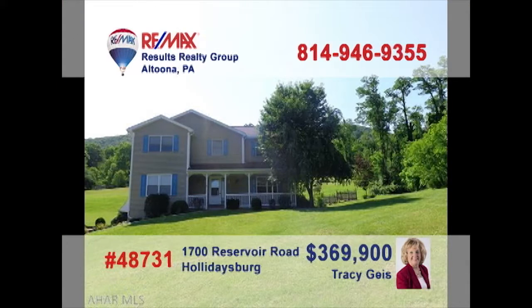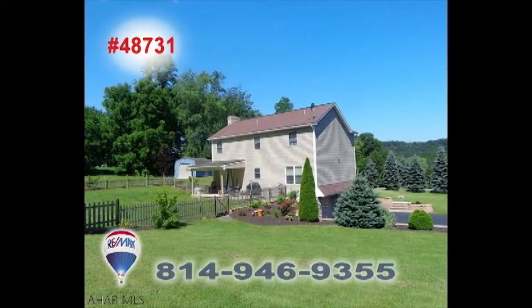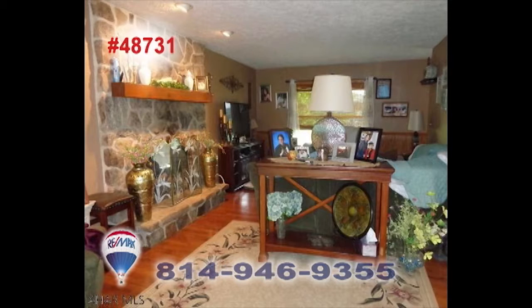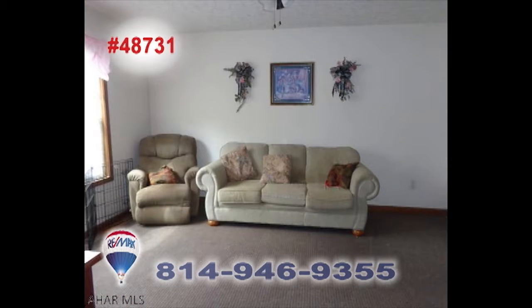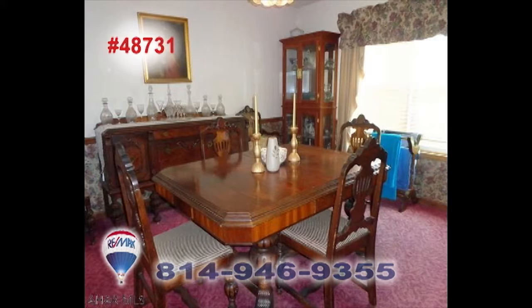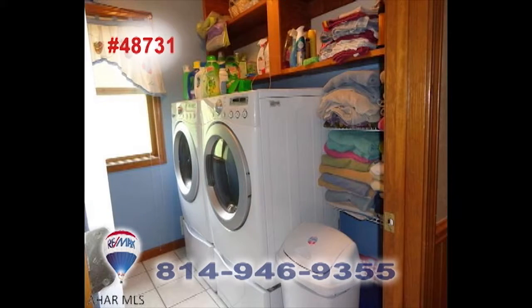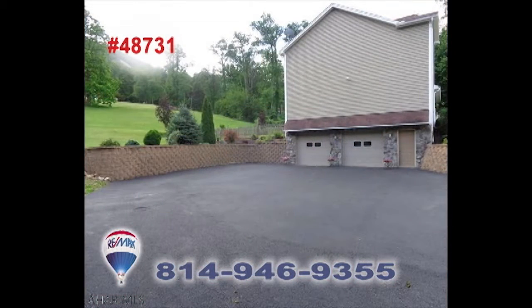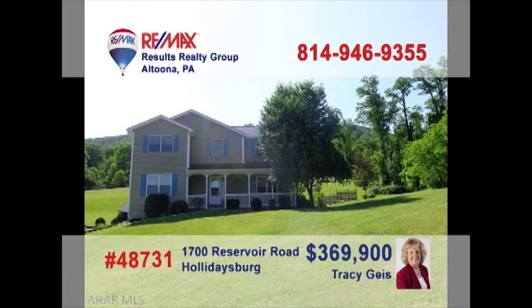Tracy Geis says you can live the life you love in this Holidaysburg home on nearly two and a half acres. The stone fireplace in the family room is sure to catch your eye. The living room is sunny and perfect for relaxing with friends. Create your family meals in this kitchen with center island and enjoy them in the comfy dining room. Other features include a second-floor laundry, four big bedrooms, and plenty of off-street parking. Schedule your tour with Tracy.